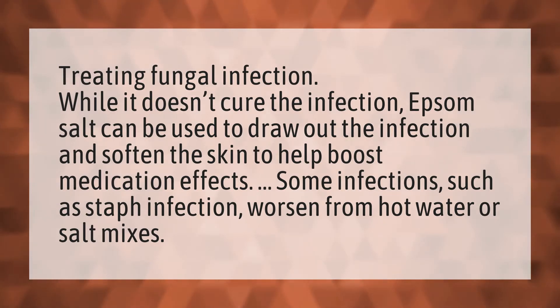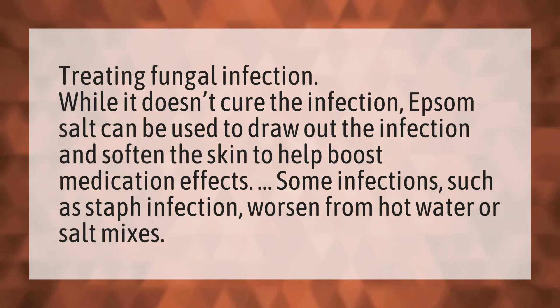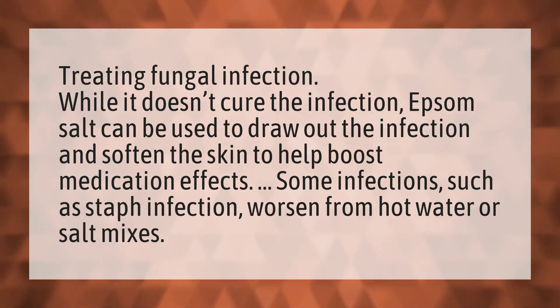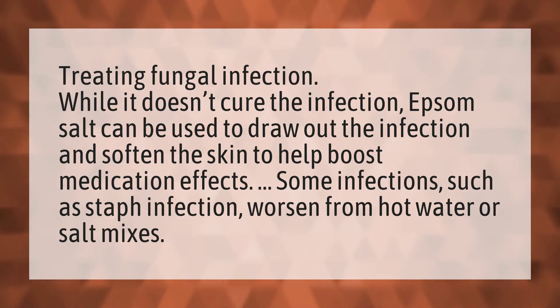Treating fungal infection. While it doesn't cure the infection, Epsom salt can be used to draw out the infection and soften the skin to help boost medication effects.